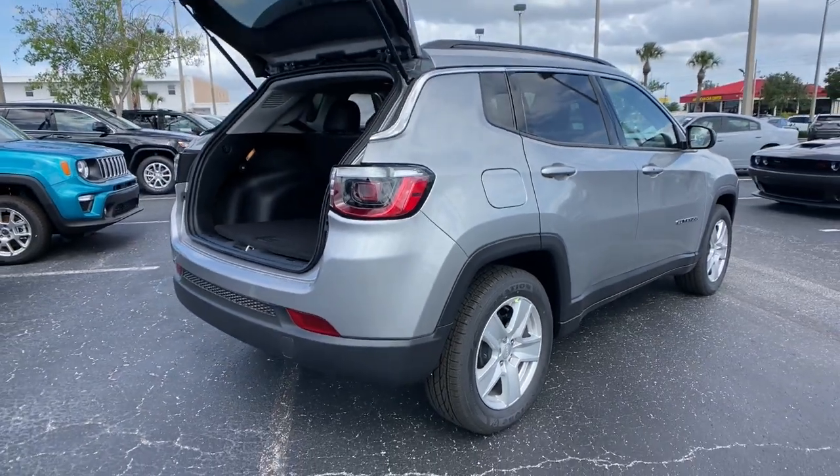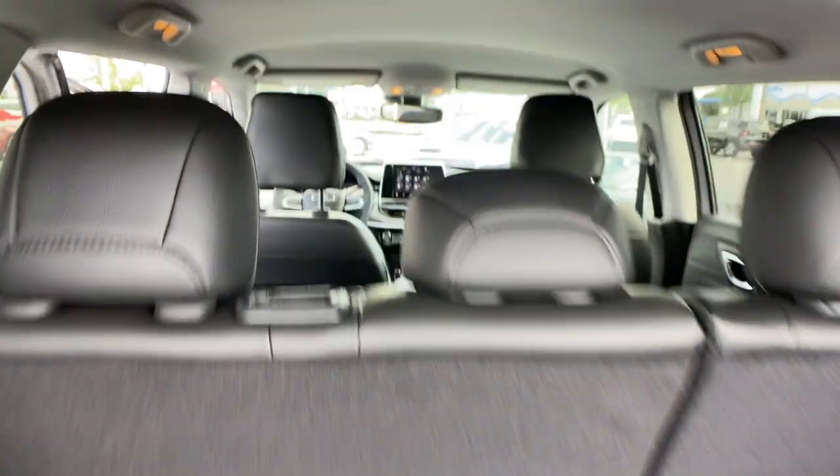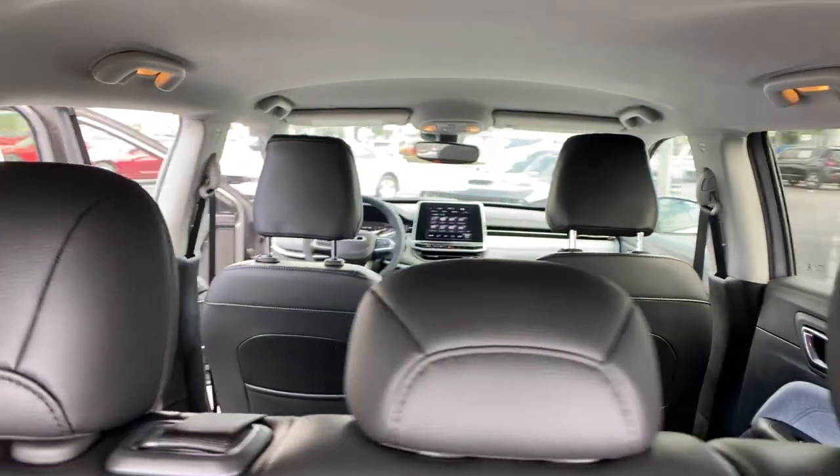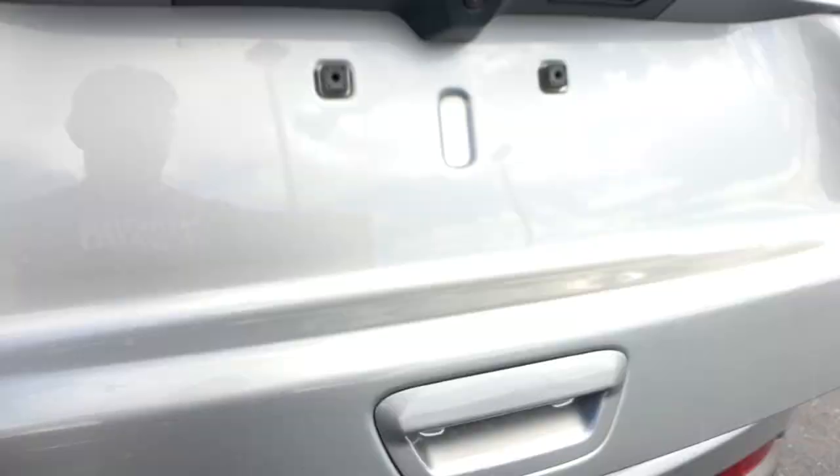Keyless entry, remote engine start, backup camera, fog lamps, keyless start, four-cylinder engine, lane-keeping assist, satellite radio, heated mirrors, aluminum wheels.